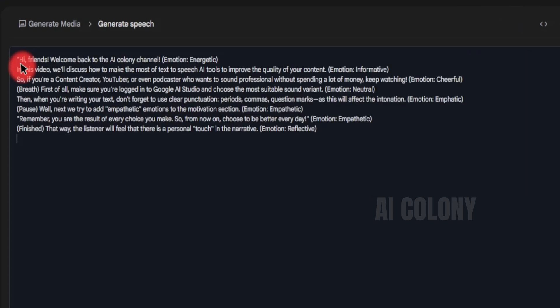Here is an example demo script: "Hi, friends. Welcome back to the AI Colony channel. (Emotion: Energetic.) In this video, we'll discuss how to make the most of text-to-speech AI tools to improve the quality of your content. (Emotion: Informative.) So, if you're a content creator, YouTuber, or even podcaster who wants to sound professional without spending a lot of money, keep watching. (Emotion: Cheerful. Breath.) First of all, make sure you're logged into Google AI Studio and choose the most suitable sound variant. (Emotion: Neutral.)"